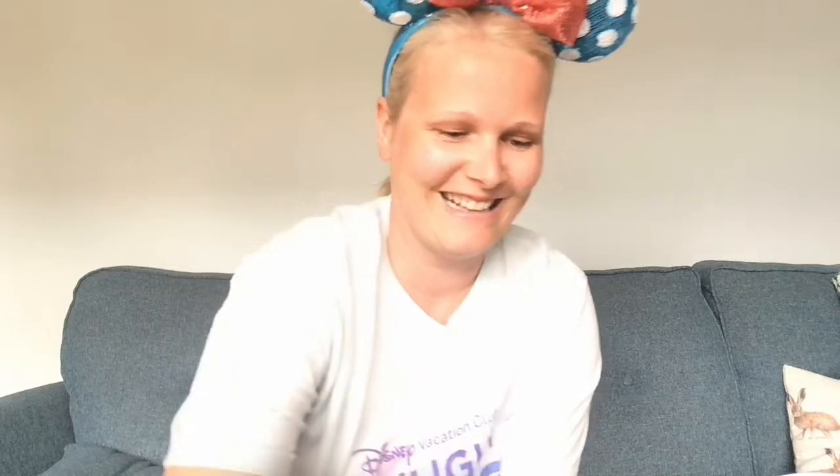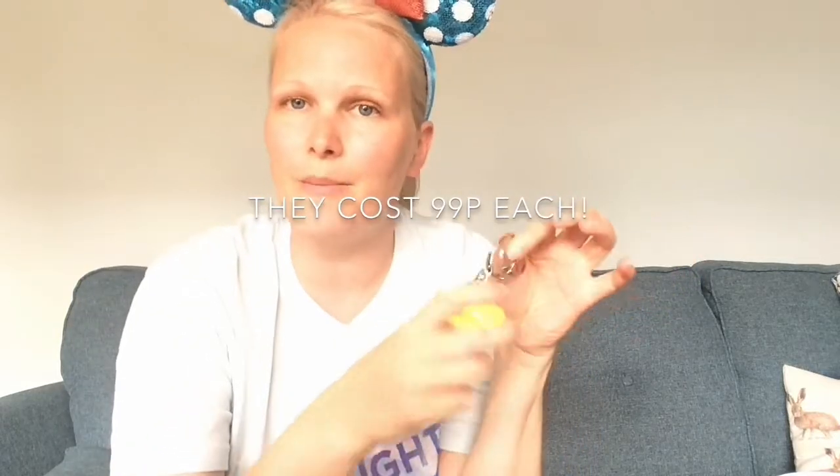Yes! I got Ducky — I love Ducky and Bunny, they're so cute and funny. The second one is another Ducky. As I said in the last video, these will be used as Christmas tree decorations, bag charms, or on key rings — there are multiple uses. I'm not unhappy getting two because they will always be used, which is why I went back for more.